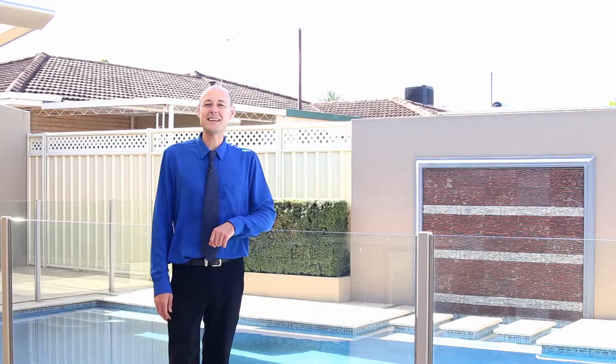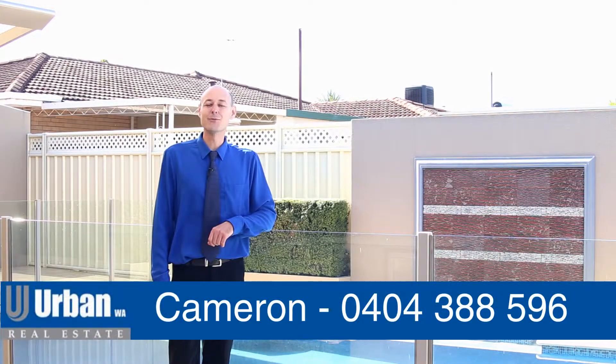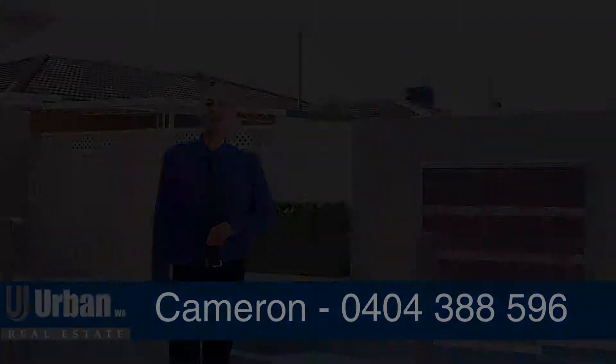Thanks for joining me on the tour of this fantastic four-bedroom family home that really is the ultimate entertainer. For more information, please give me a call on 0404 388 596. I look forward to seeing you at the home open.